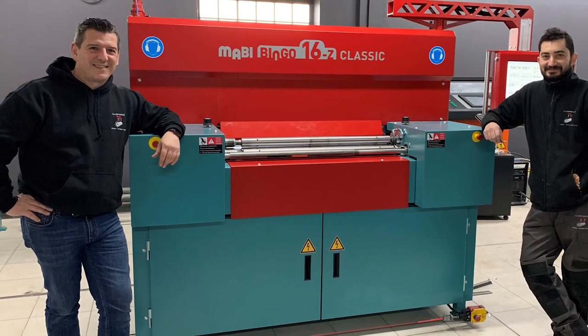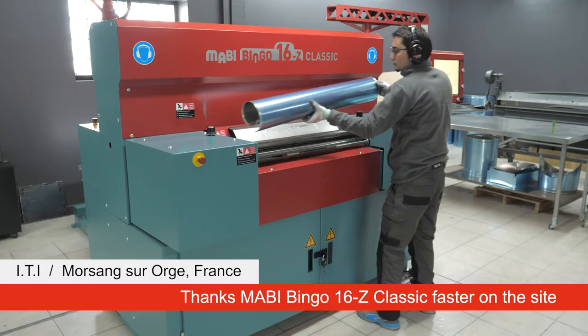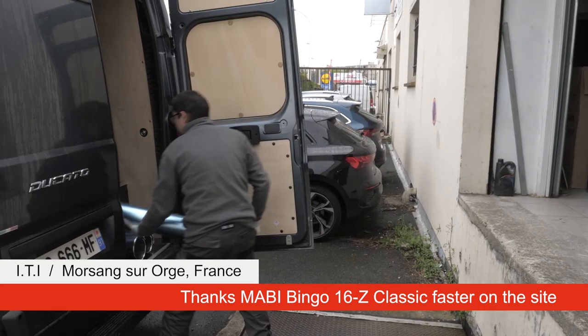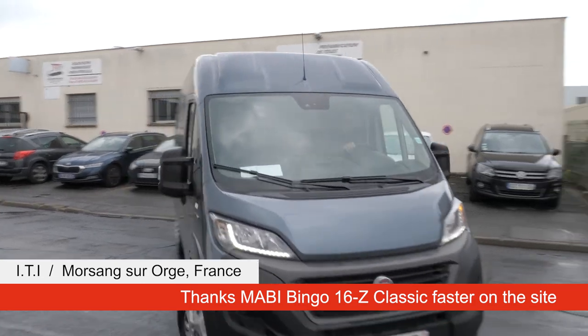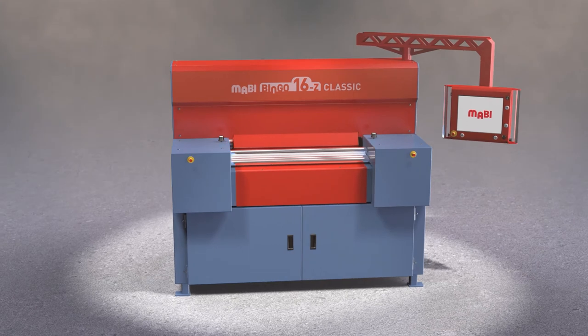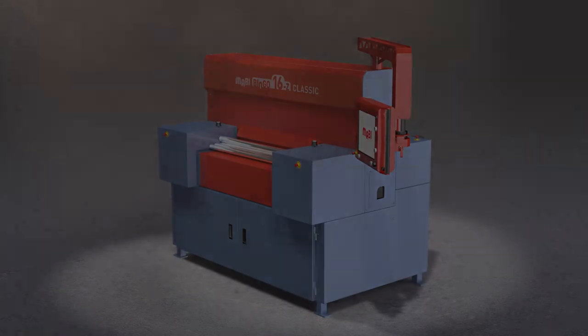Users' compelling experiences with the first-generation Mabi Bingo and the powerful concept of the new Mabi Bingo 16Z Classic are unbeatable arguments for any dynamic insulation company. Secure your future with innovative, state-of-the-art technology from Mabi.